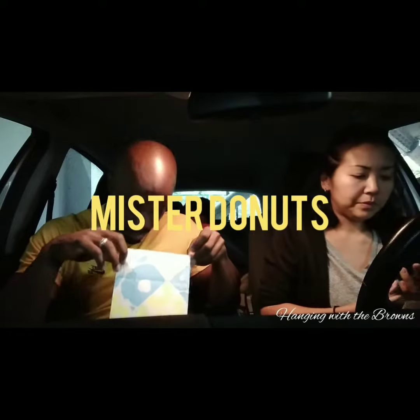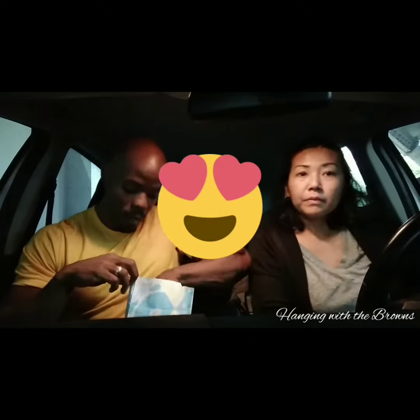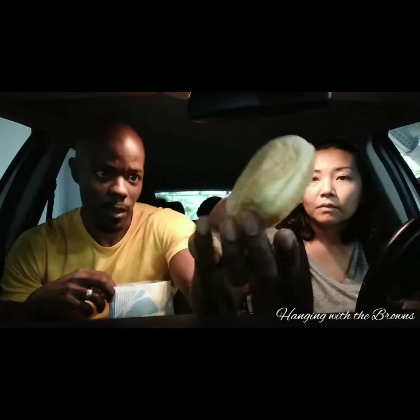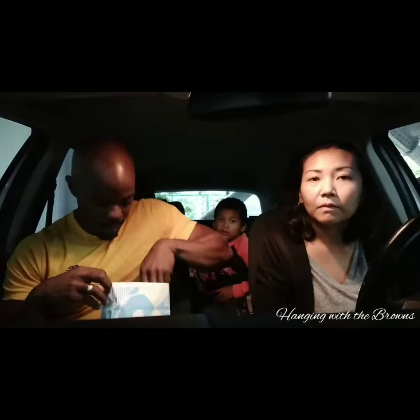We stopped by Mr. Donuts. I'm going to show you all three of the donuts that we have — hopefully not show you that I'm going to eat them. But first I'll show you my favorite one. It's called the Angel Cream. It has vanilla cream on the inside right there.